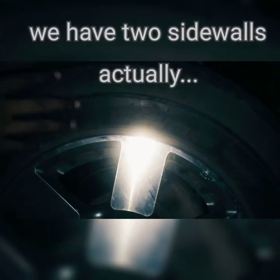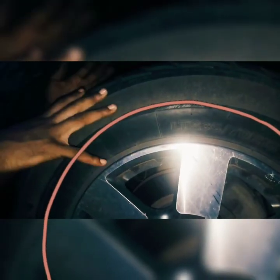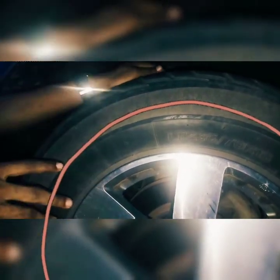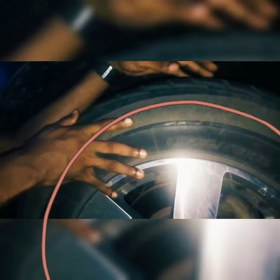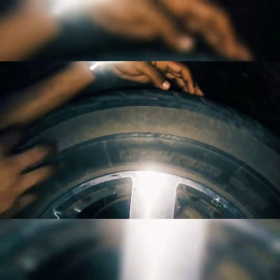We have two sidewalls on every tyre — one on the outer section and the other on the inner section. So every vehicle tyre has two sidewalls: this side and the other end of the car tyre. With that established, we shall now look at how these things actually work.